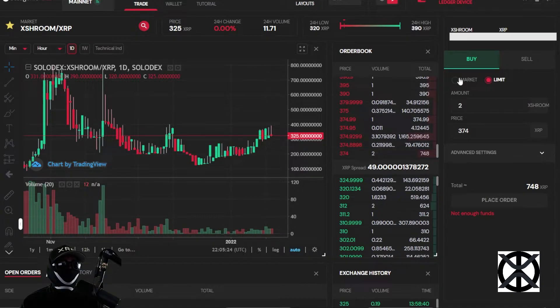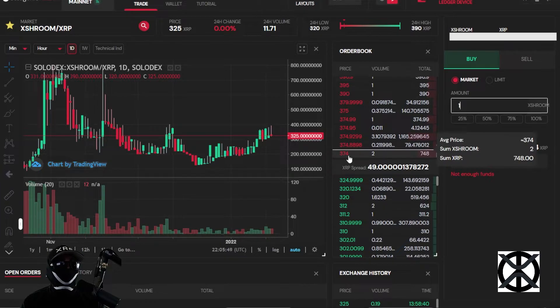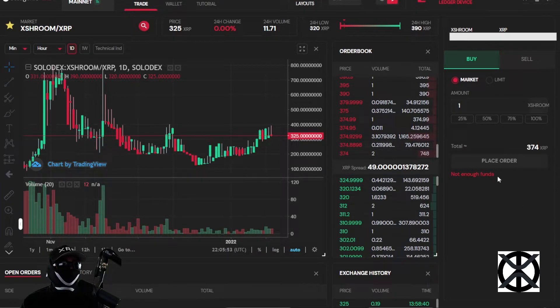Let me go through what happens when you buy one token at market price. When you buy at market price it goes through the current market, which tells you that you can buy 2 tokens at 374. The market price is set by these orders. Once you sign the transaction it finds the order selling one at 374, takes your volume, subtracts it from that order's volume — updating it to 1 — and updates the total price to 374.